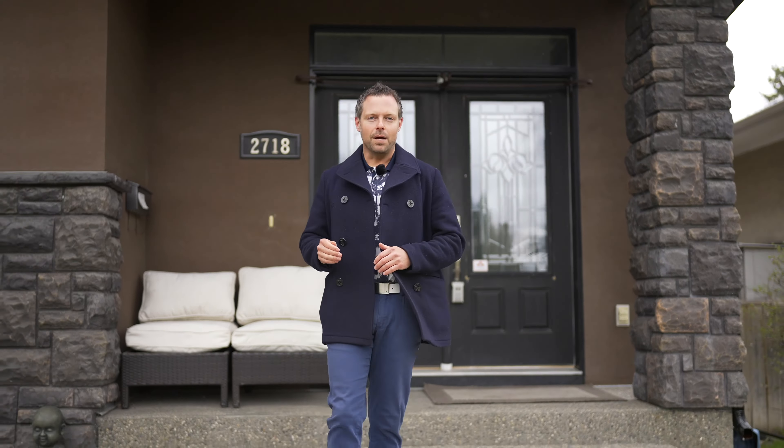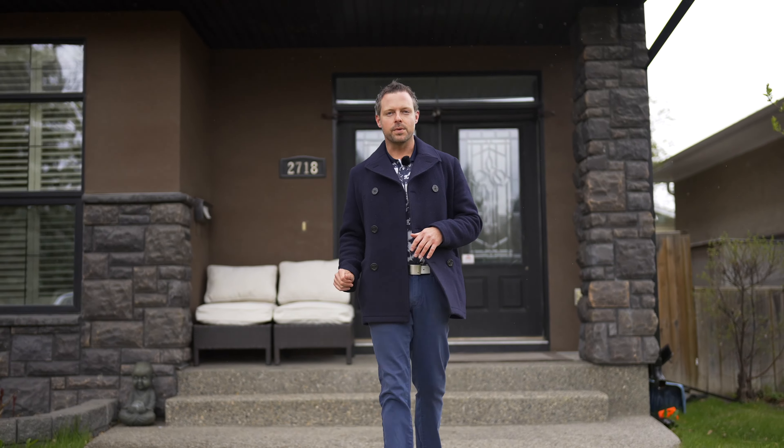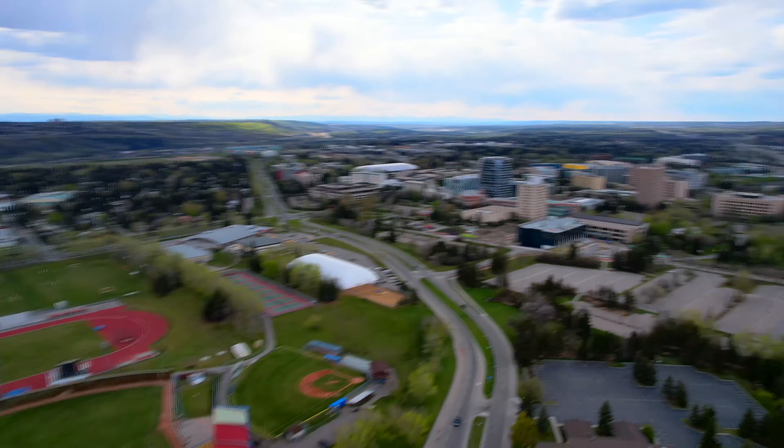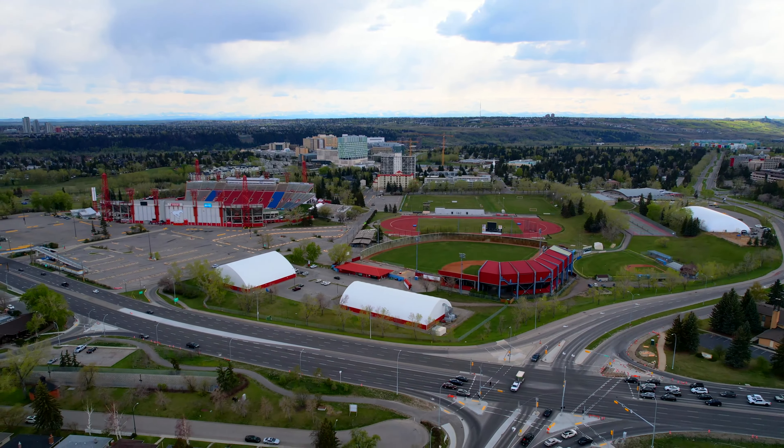We all know time is everything in life. Think five minutes. With this location, we're five minutes to Confederation Golf Course, University of Calgary, and McMahon Stadium. And all this, in a five-minute listing video.